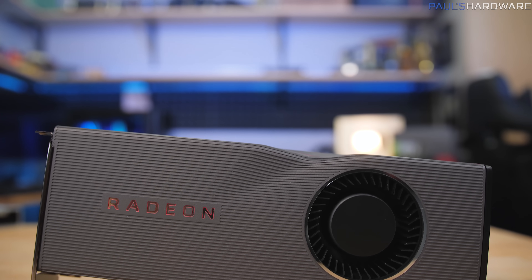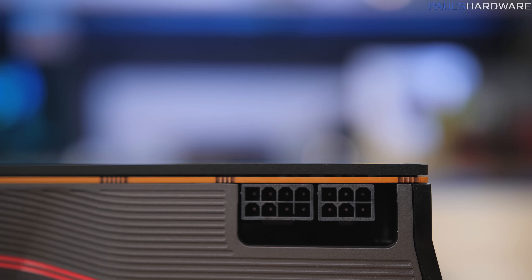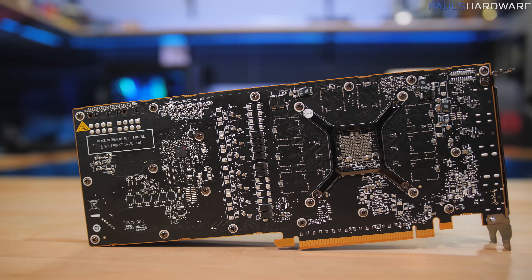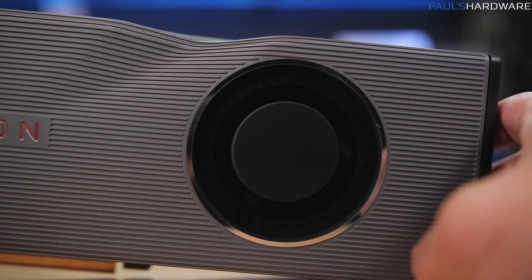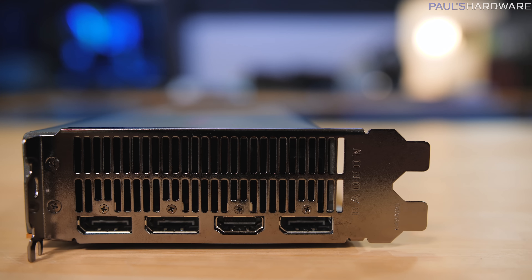The reference designs do look pretty cool, although the XT kind of seems to be sucking in its gut a little bit. Both require six-pin and eight-pin power connectors. The Radeon RX 5700 is rated at 185 watts of total board power, while the Radeon RX 5700 XT is rated at 225 watts. These are blower-style coolers, which eject most of the hot air from the card out the back of your case.